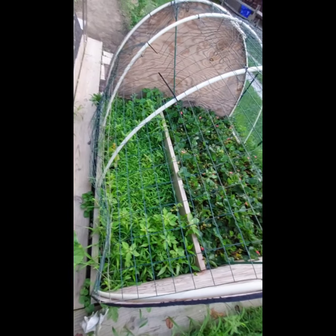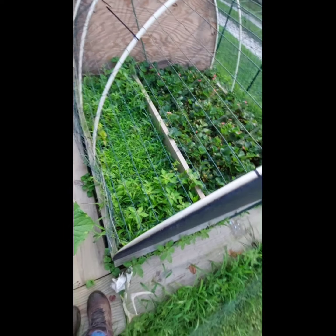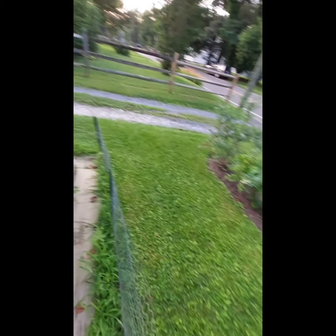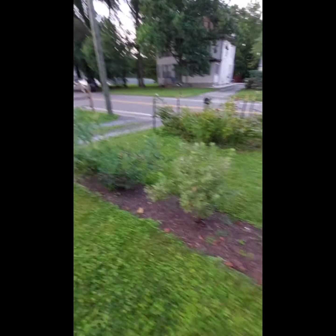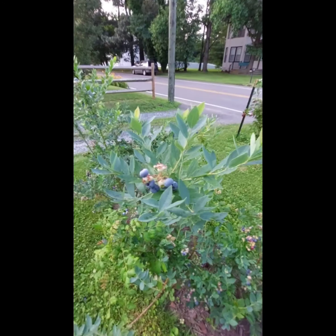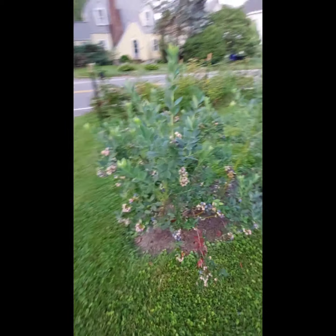Mark decided that he's going to pull the board and let the strawberries take over, because the asparagus ain't doing shit. And then the blueberries — he's picked some of these, there'll be a picture of those too. They're actually producing this year, so that's pretty cool. There's going to be a lot of blueberries.